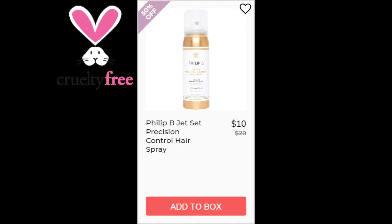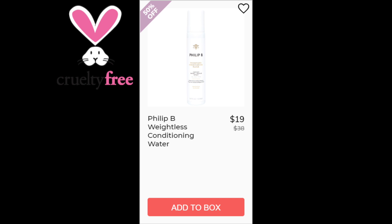For the Philip B Jet Set Precision Control Hairspray, this had a 4.3 star rating with 14 reviews. Positives say it's a great hold, it's not sticky, and has a nice feel. There was only one negative review that said it's just an average hairspray. This was made in the US. For the Philip B Weightless Conditioning Water, a 4.7 star rating with 15 reviewers. Positives say it softens hair, has a silky feel, and you can see results quickly after just one use. Negatives said it's average or similar to store brands. This is made in the US.